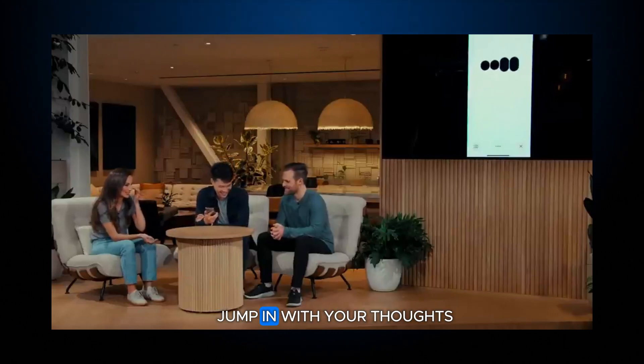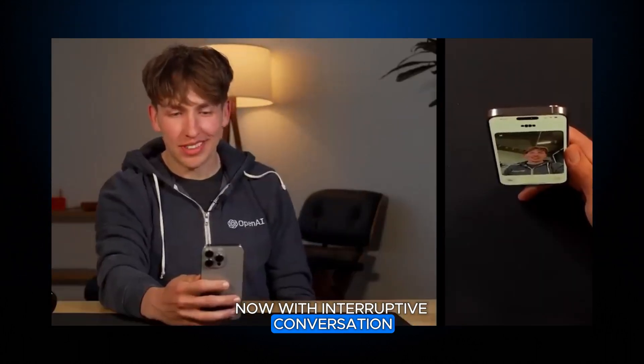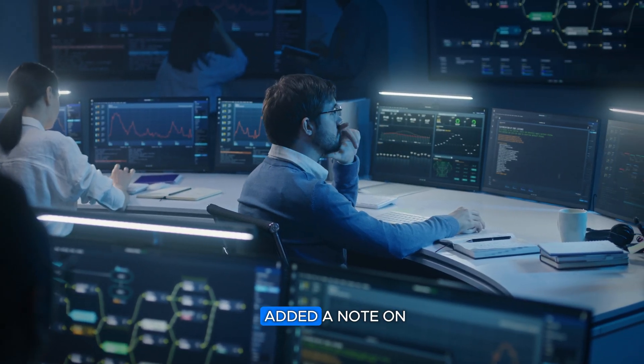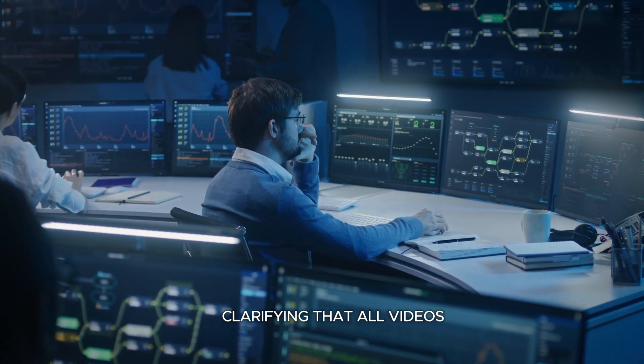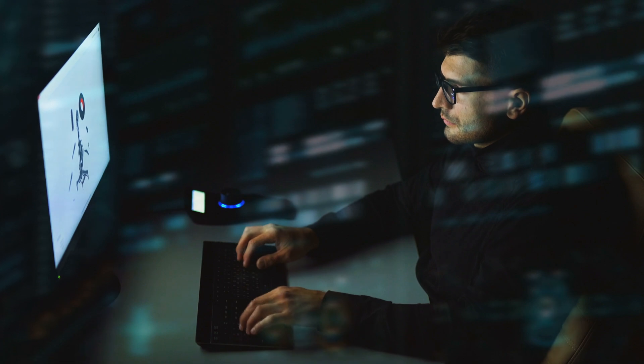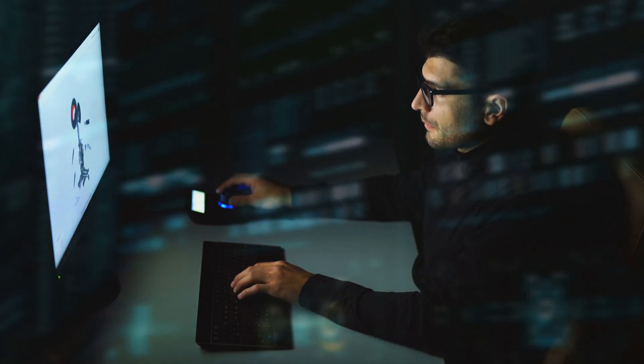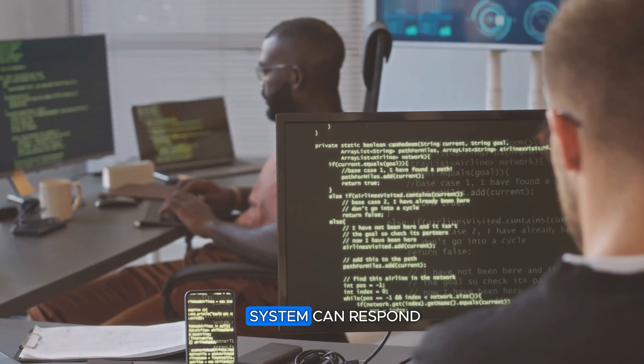You can now jump in with your thoughts without having to wait for GPT to finish processing, just like in a normal conversation, with interruptive conversation support. The company has even added a note on their website clarifying that all videos play at normal speed, addressing previous concerns about lag — a significant leap forward in responsiveness.